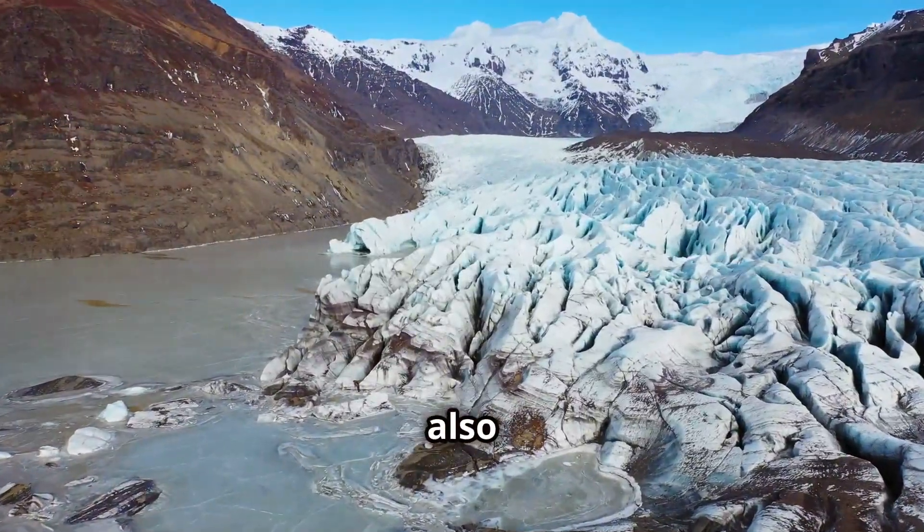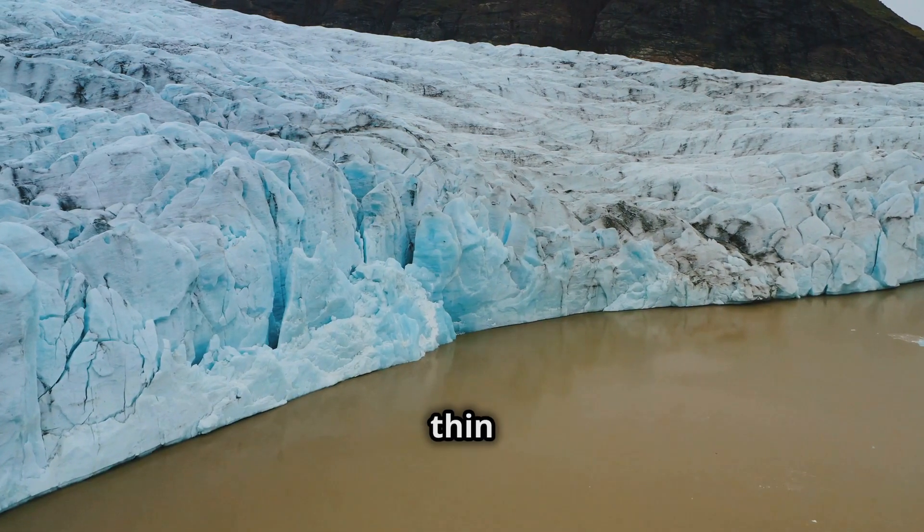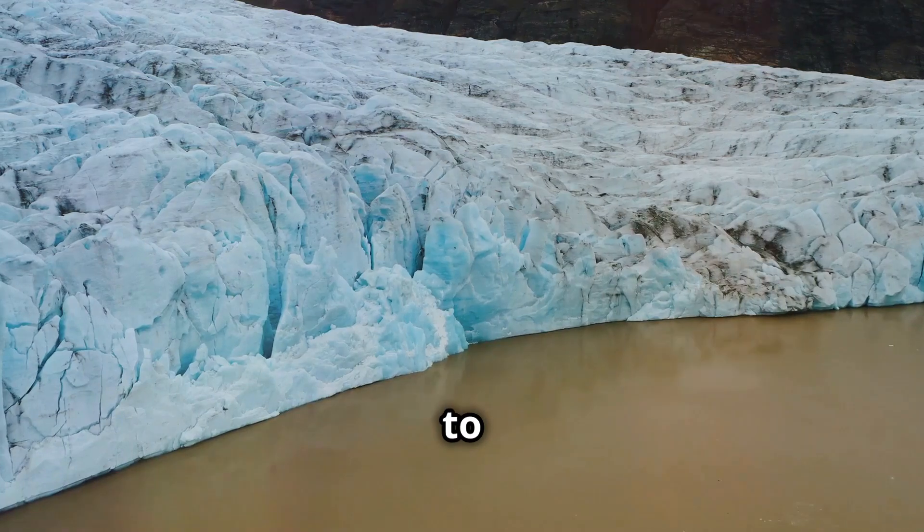Glaciers also move through a process called basal sliding, where the glacier's base slides over a thin layer of water that forms when the pressure causes some of the ice to melt.